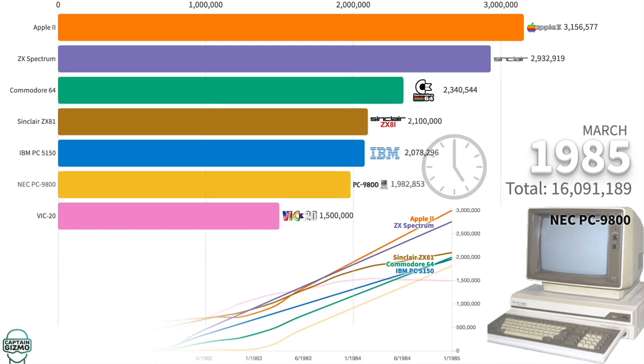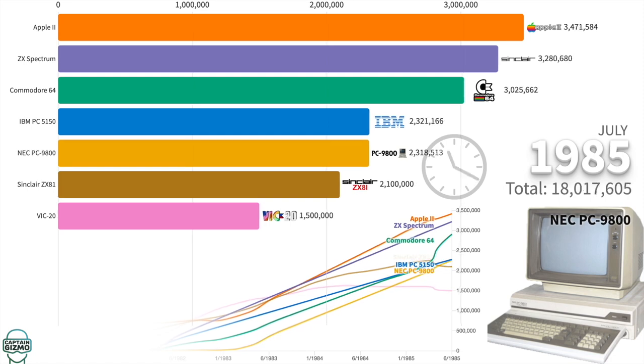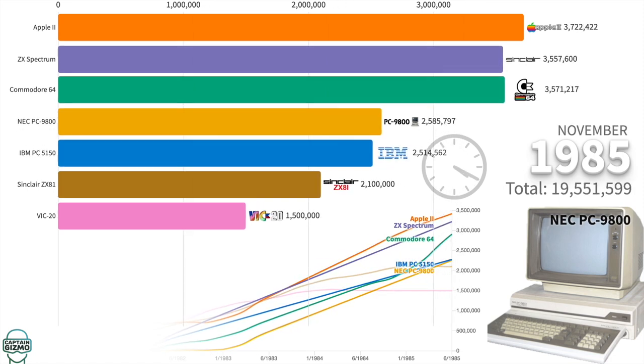The NEC9800 was Japan's answer to IBM's PC. It featured a 5MHz Intel CPU, 2 display controllers, and 8 times more RAM for about the same price.